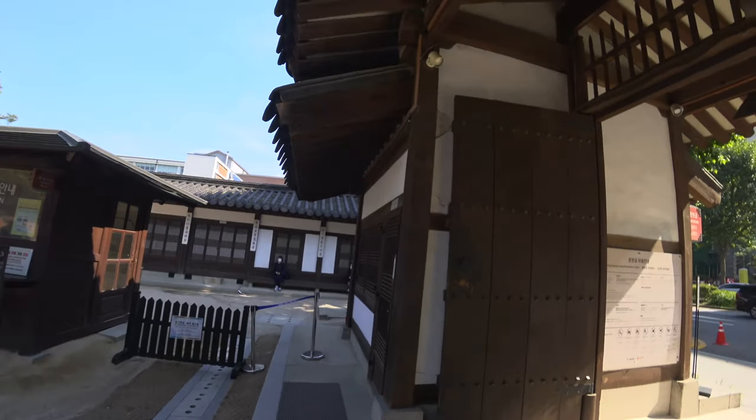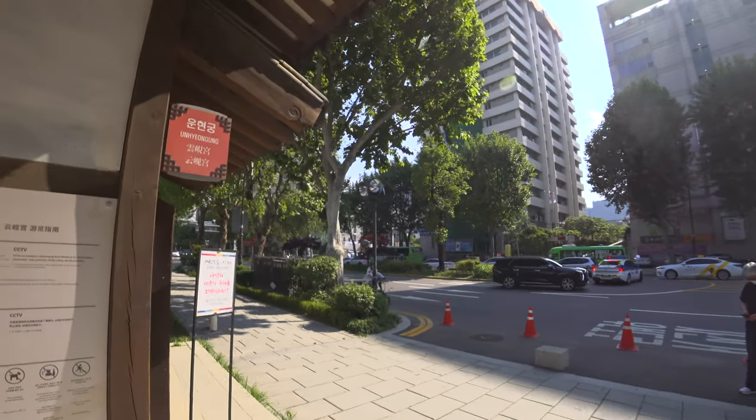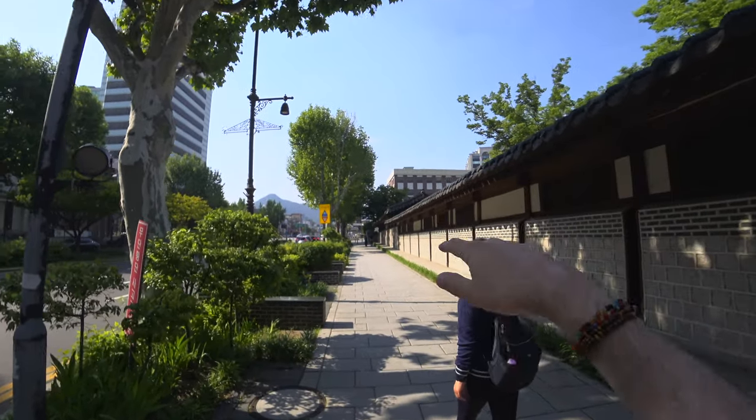So now let's go out again — 200 years into the future — to modern Seoul, and to Bukchong Hanning Maul, which is right in this direction.